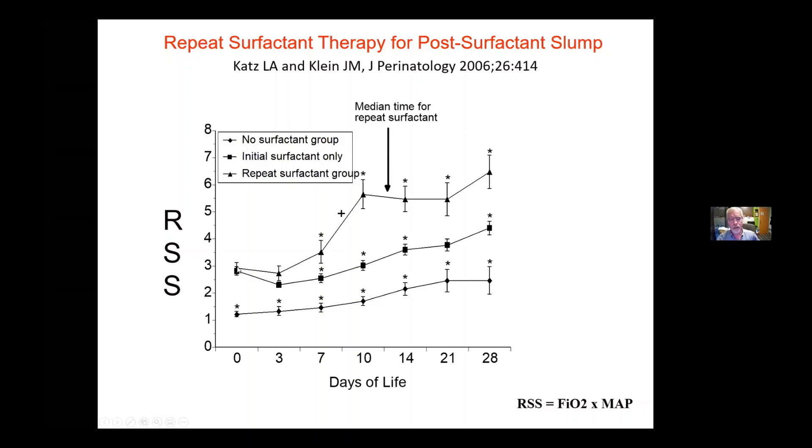The fascinating thing is this group splits by about a week of life — around seven days of age — into a group that has what we call post-surfactant slump, and another group that doesn't. These are babies that still require the ventilator. The post-surfactant slump group often goes on to die, either acutely or late, from severe respiratory failure — either severe RDS or severe BPD.